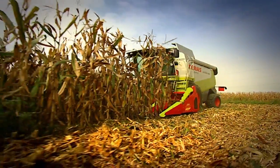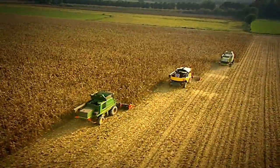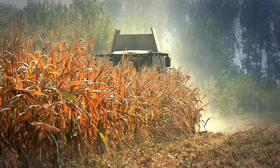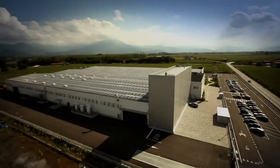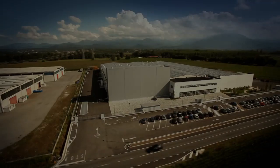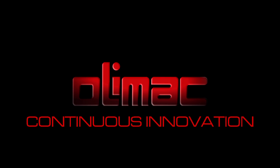Perfect stripping of the stalk. Complete harvest without wastage. Greater productivity. With these exclusive qualities, unique in the sector, Drago is at work in cornfields all over the world. At Olimac, innovation continues.